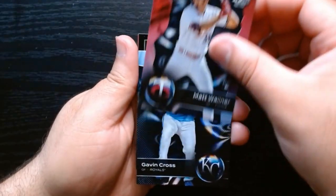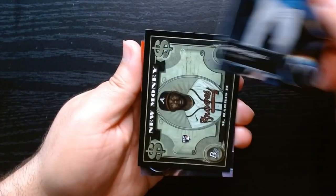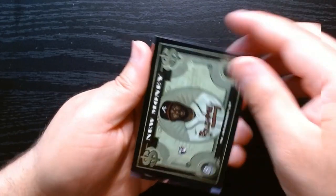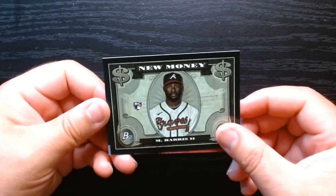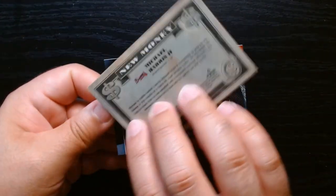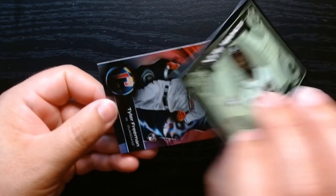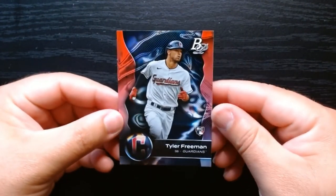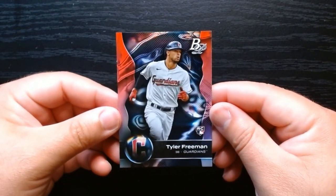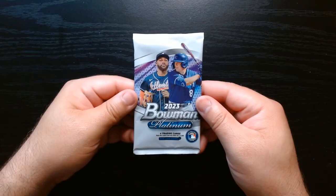Our first pack: Matt Walner rookie, Gavin Cross for the Royals — never seen this one before. New Money Michael Harris — that's pretty cool, kind of a nice insert, a rookie insert. And Tyler Freeman. So quite a few rookies in that first pack.